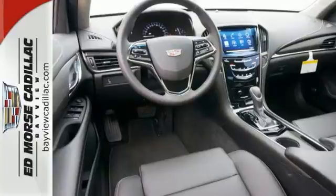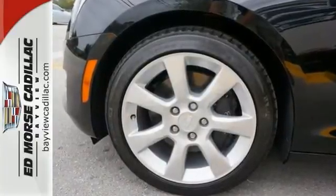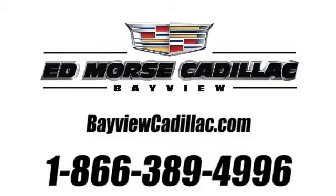This Cadillac is the luxury vehicle that you have to come check out. Call us today at 1-866-389-4996. For value and for service, it's Ed Force.